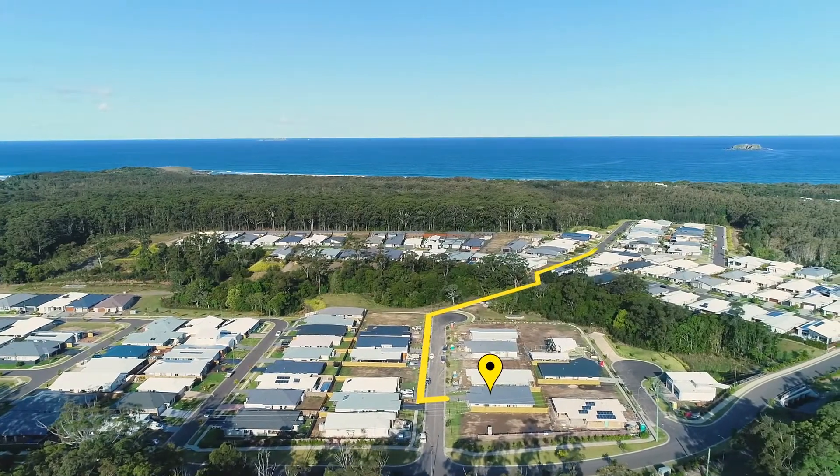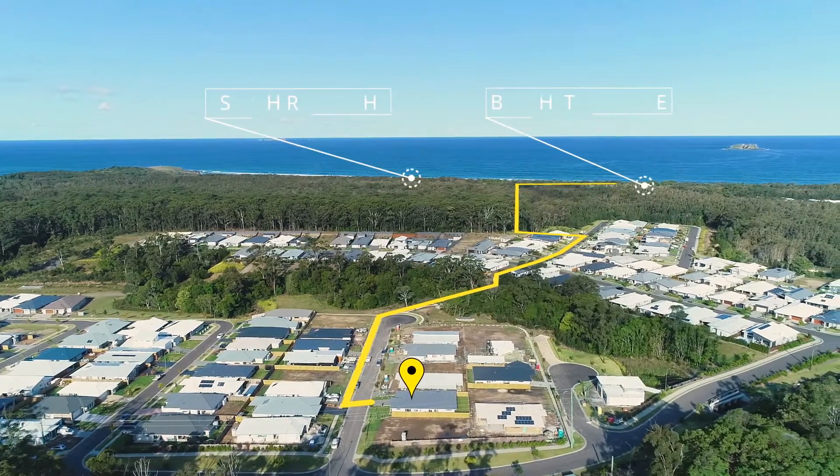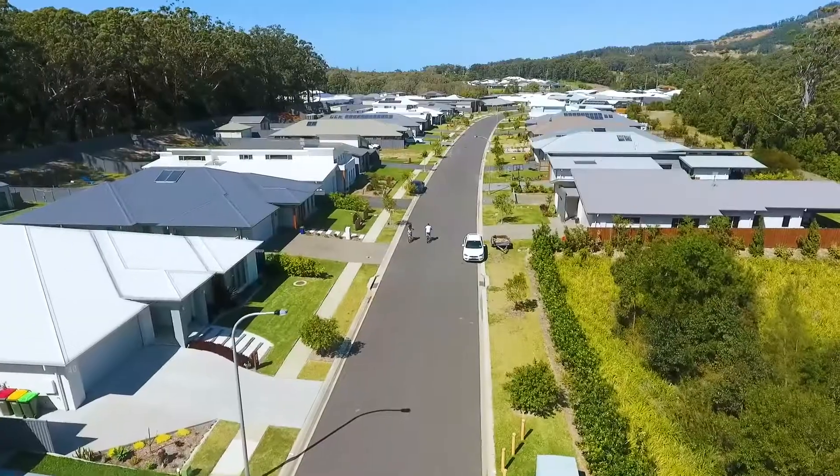For the outdoor lovers, there's a network of concrete paths that link the home to the award winning beach stone cafe, fully equipped children's park and of course pristine Sapphire Beach itself.